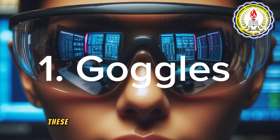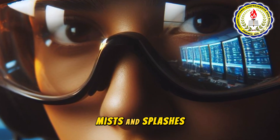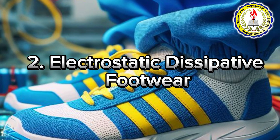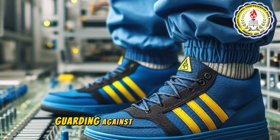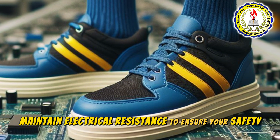First up: tight-fitting goggles. These protect your eyes from impact, dust, mists, and splashes. Always choose the right eye protection for the task at hand. Electrostatic dissipative footwear is a must to reduce static electricity, guarding against electrical hazards. Maintain electrical resistance to ensure your safety.